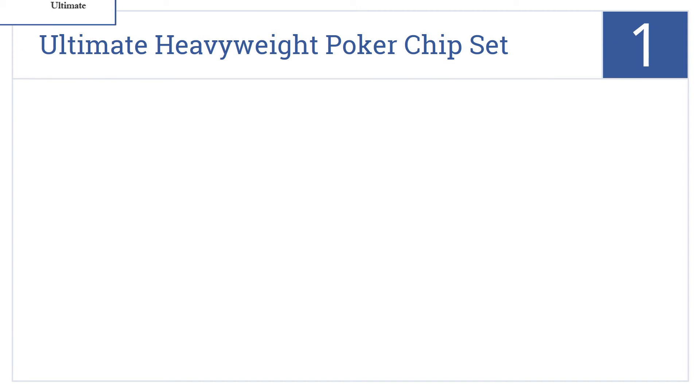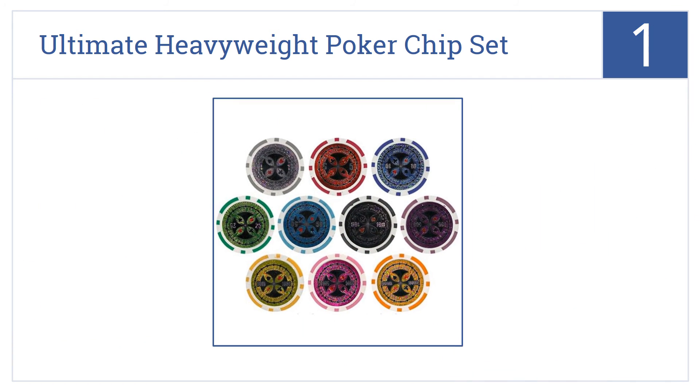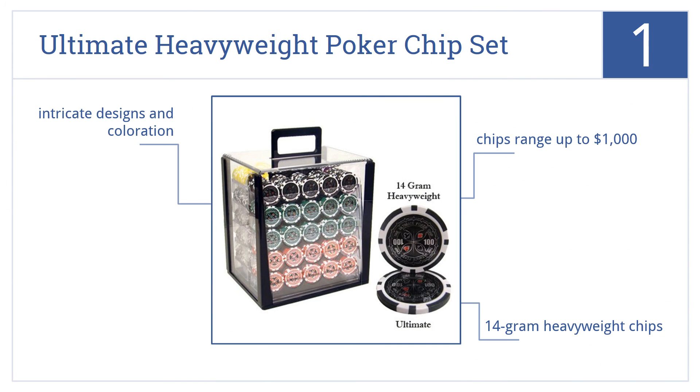And coming in at number 1 on our list, this Bry Belly Ultimate Heavyweight Poker chipset is ready for a professional Las Vegas tournament. It comes with 1,000 chips in an acrylic display case. It includes 14-gram heavyweight chips with intricate designs and coloration, and values ranging up to $1,000.